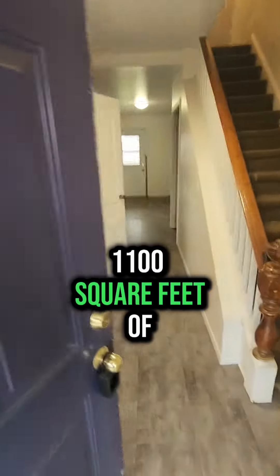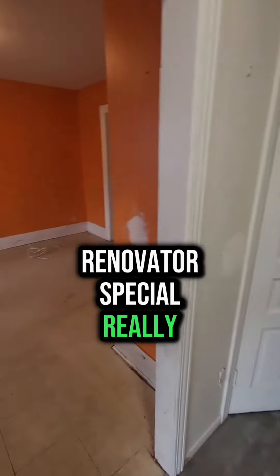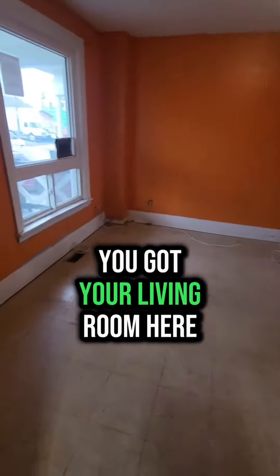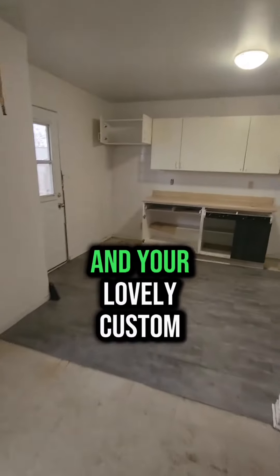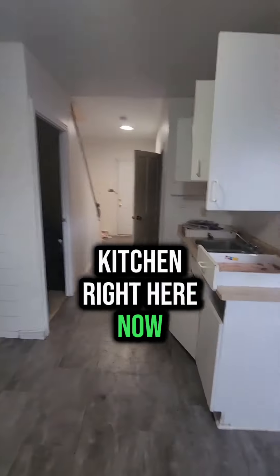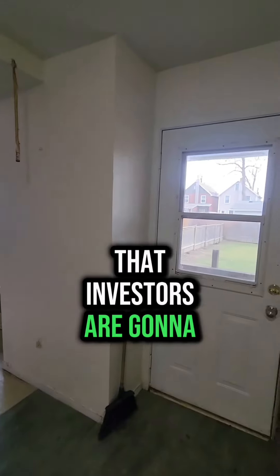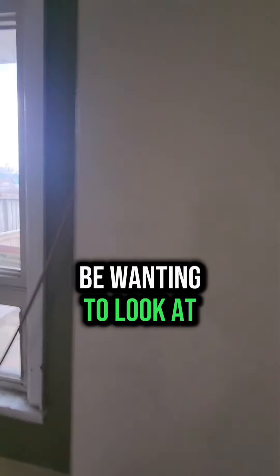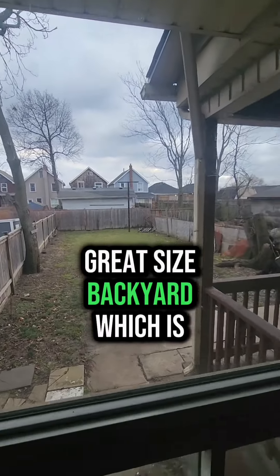It is 1,100 square feet of renovator's special. You got your living room here, your dining room here, and your lovely custom kitchen right here. But seriously, this house is definitely one that investors are going to be wanting to look at. We are going live later today. Great size backyard, which is nice.